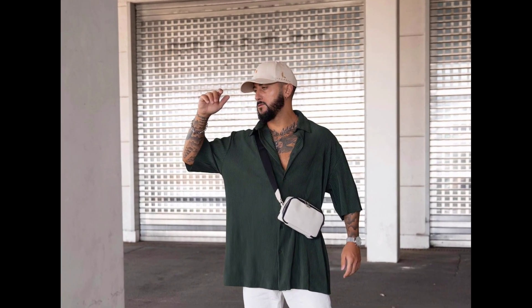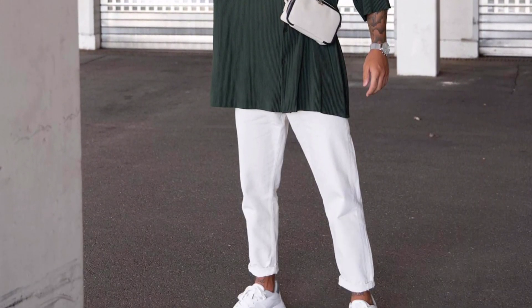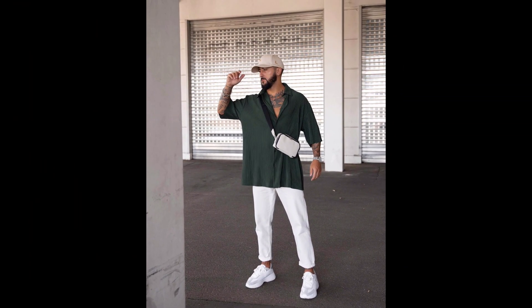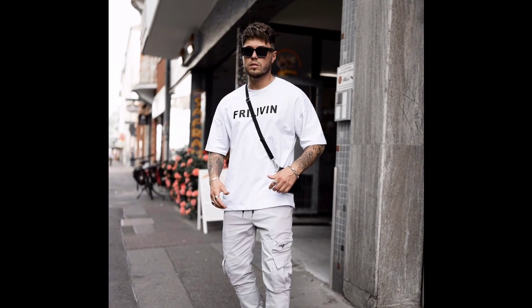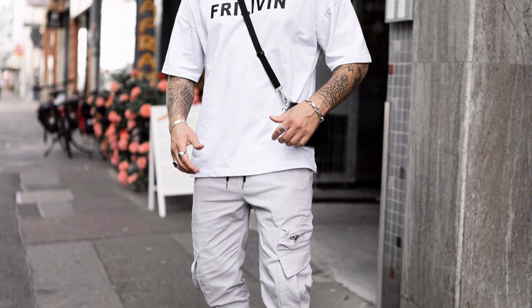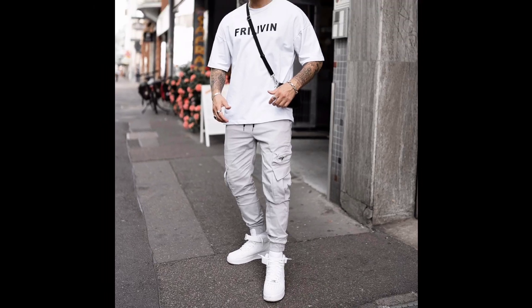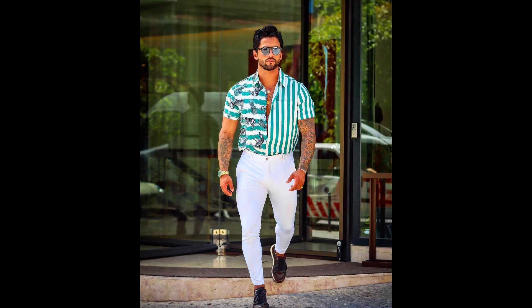For the first outfit you can try an oversize half sleeve dark green shirt with white color pants and white sneakers. For the second outfit you can try a half sleeve white t-shirt with greyish white cargo pants and white sneakers. For the third outfit you can try a pistachio green pattern shirt with white color pants and brown sneakers.